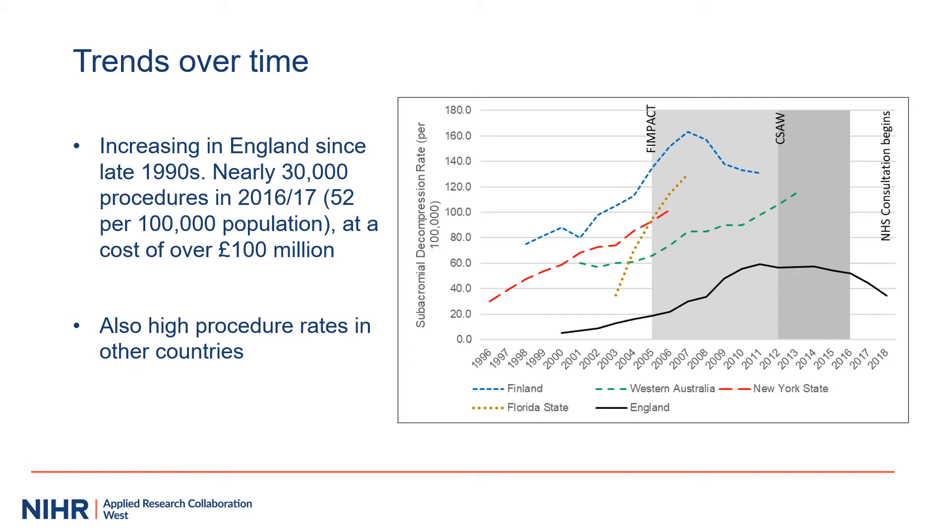Here we see the trends in use of subacromial decompression over time for England in black and other countries in the coloured lines. The coloured lines stop abruptly because this is the end of the data we have, not because they stopped doing the procedure. There is generally an increase over time. In Finland, there is some reduction during the time of recruitment to FinPACT, and in England, a plateau then reduction after recruitment to Seesaw, although we haven't demonstrated a direct association between the decreasing use of the procedure and the trials.